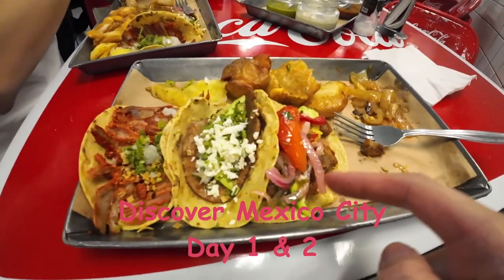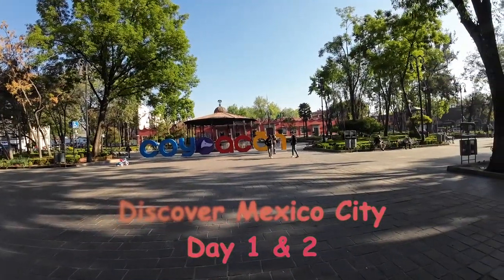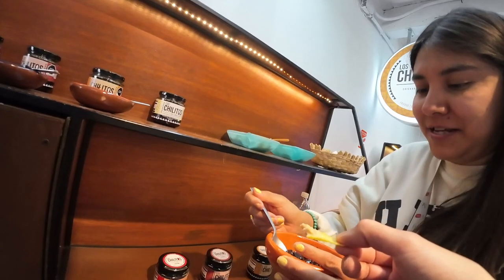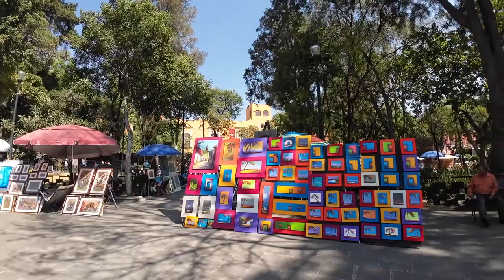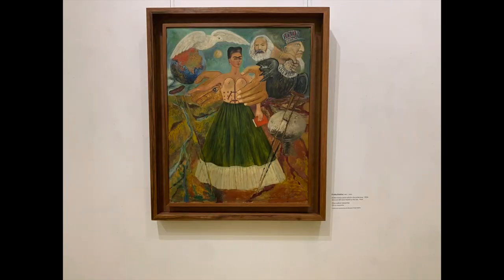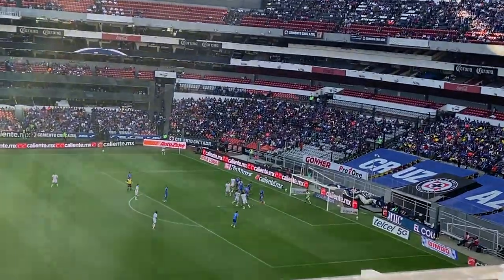Hola amigos! I'm Anna and with Zach we bring you Discover Mexico City, our thrilling seven-day travel experience, where you will dive into the city's captivating culture, history, and food with us. In this video we will be sharing our exciting adventures from the first two days.